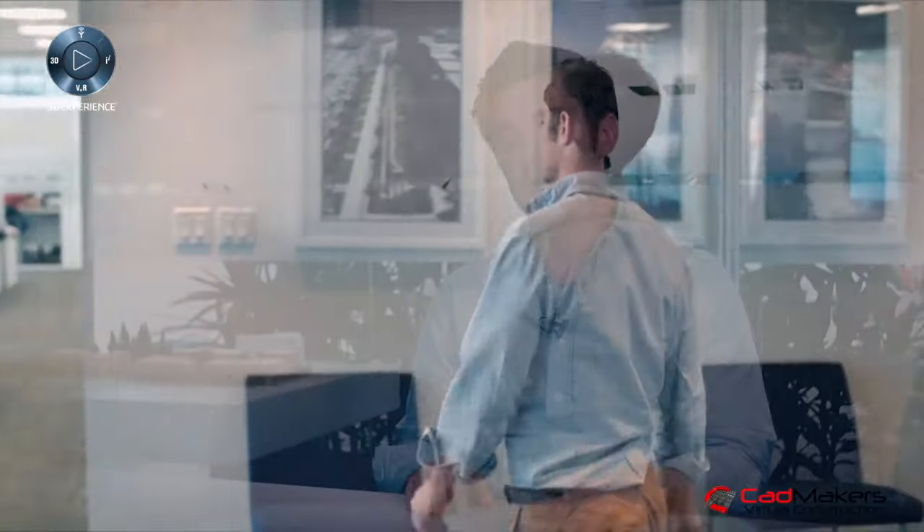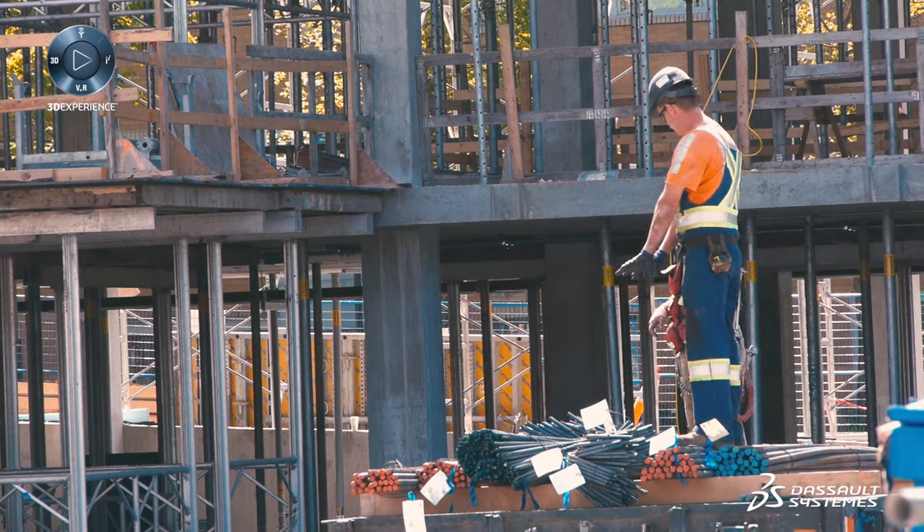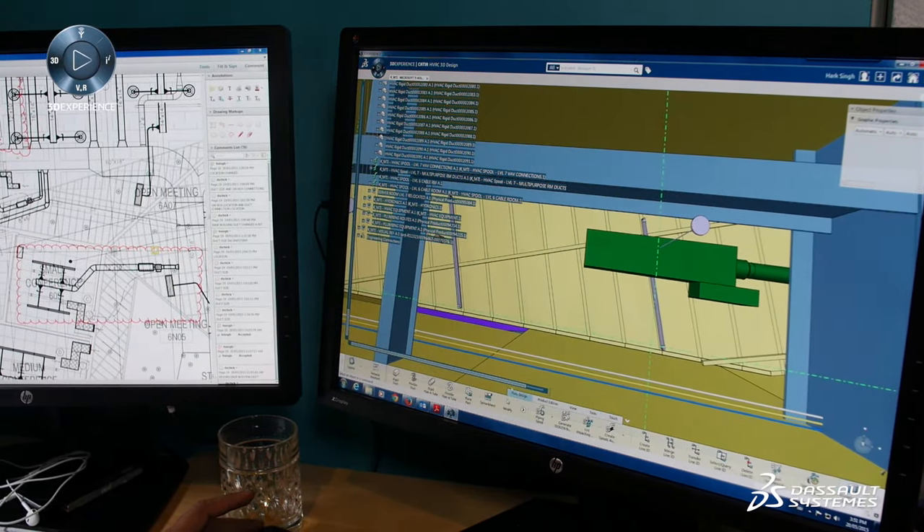What CADMAKERS is able to do, using CATIA, is import all of the drawings from the various consultants — the architect, the structural engineer, the mechanical engineer, the electrical engineer — and take all those separate drawings and consolidate them into a 3D model that has been virtually constructed.